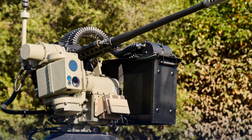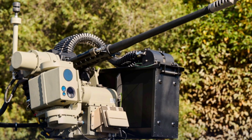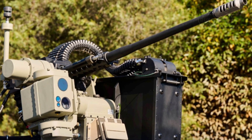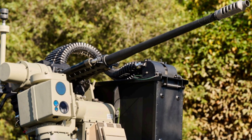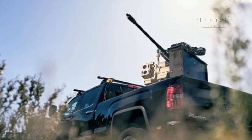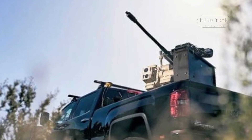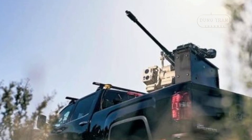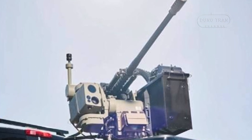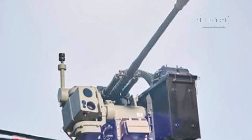At its core, the Slinger comprises a remote-controlled weapon station based on the EOS R400 model, featuring a fully-stabilized Bushmaster M230LF 30mm autocannon capable of on-the-move operation. This is complemented by a coaxial 7.62mm MAG-58 machine gun, an Echodyne Echoguard 4D radar with detection ranges of 1 to 1.4 km for small drones and over 3.5 km for vehicles, and a sensor suite with a day camera and thermal imager offering identification ranges of 12 km and 13.7 km, respectively.